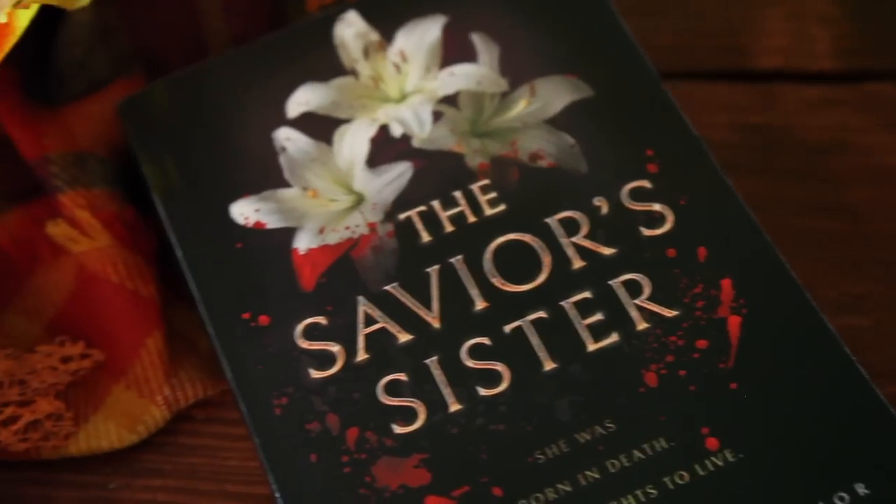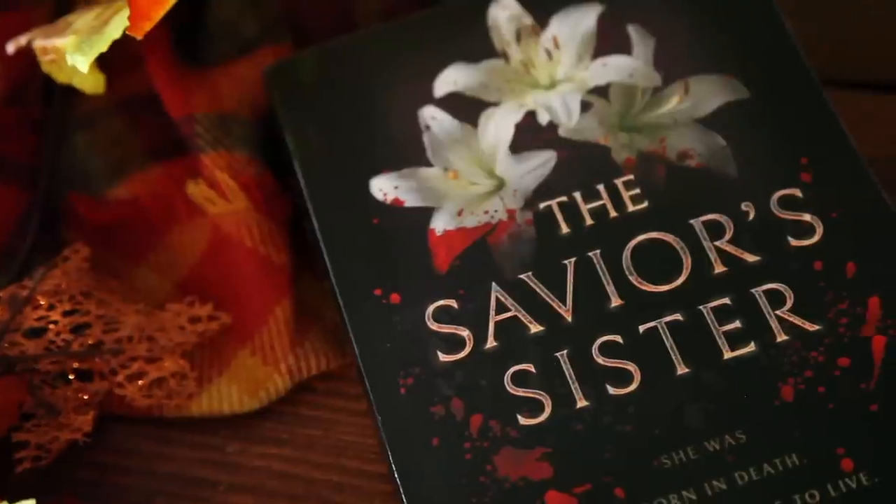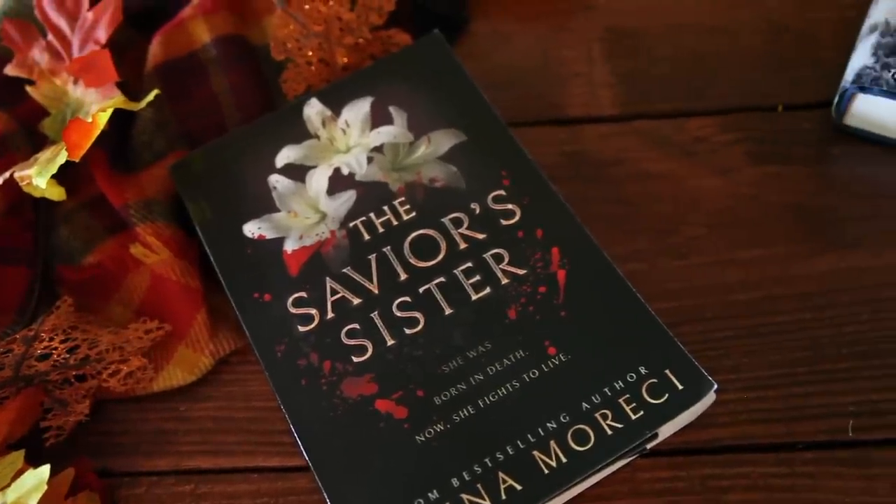Next up, sent from the author herself, I got The Savior's Sister by Jenna Moreci. She wrote the first book in this series called The Savior's Champion, which I read and really enjoyed. I believe this one is the companion novel to it, and I'm really excited to check it out. It's a big one — also an adult fantasy, which I do read some of even though I don't read much YA fantasy.